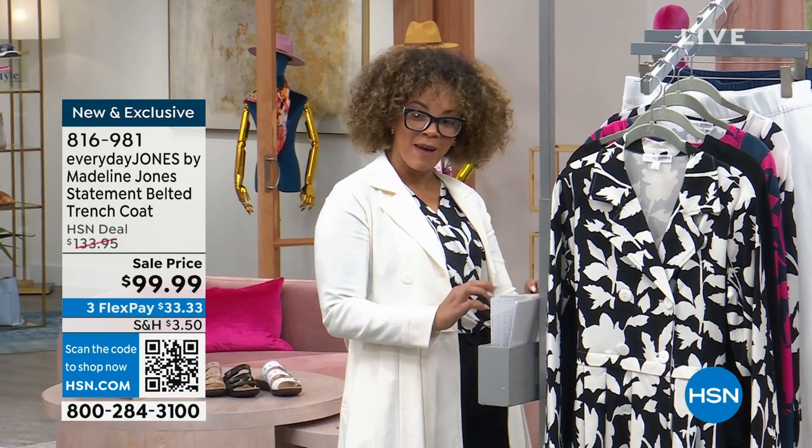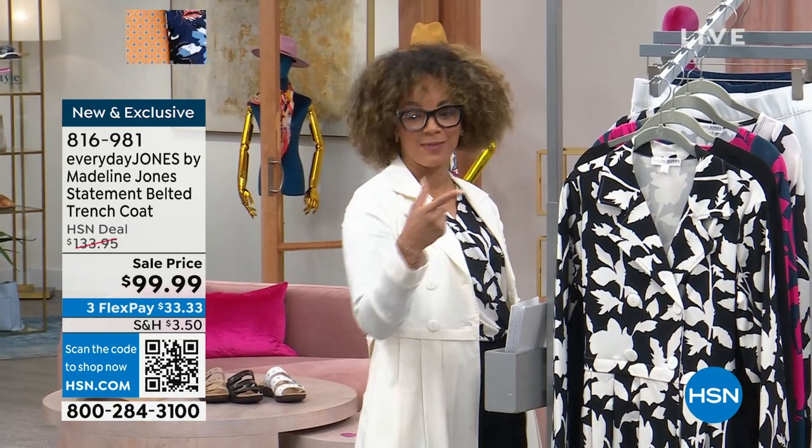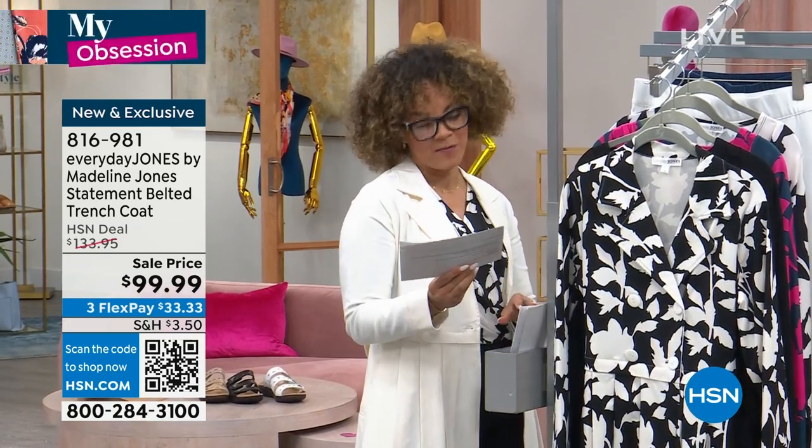My obsession is here — the trench coat. And my obsession, this woman. Oh my gosh. This is okay!